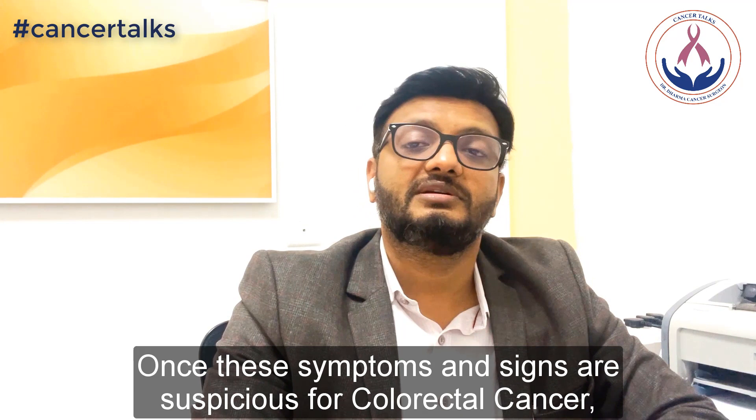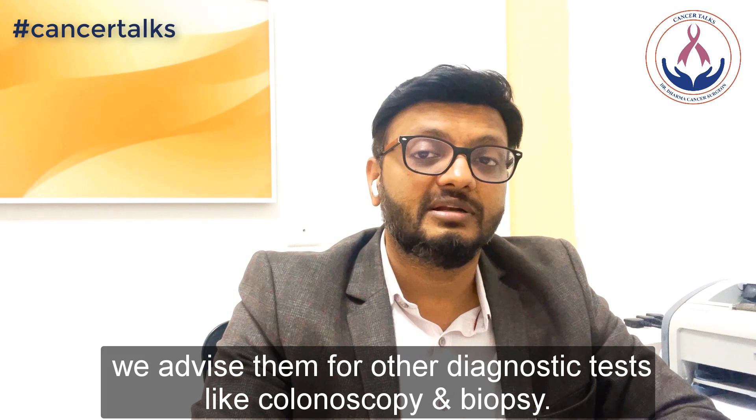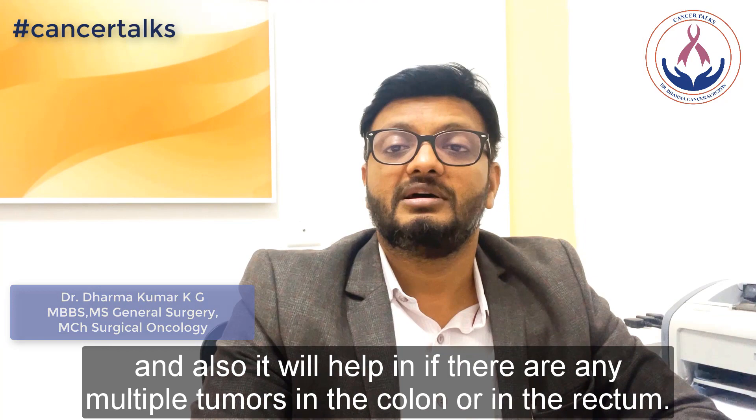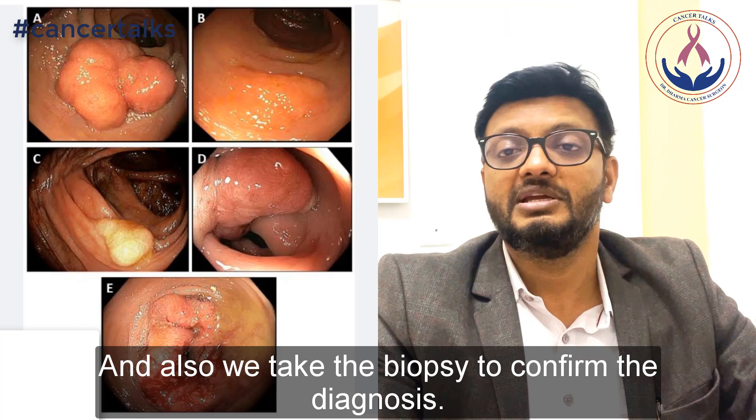Most importantly, we advise them for a colonoscopy and biopsy. Colonoscopy helps in knowing the exact location of the tumour and also in identifying if there are multiple tumours in the colon or in the rectum. We also take a biopsy to confirm the diagnosis, and once the diagnosis is confirmed, we advise them for other imaging tests to know the exact stage of the cancer.